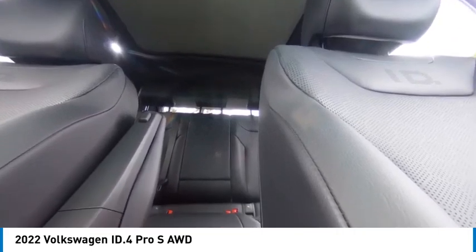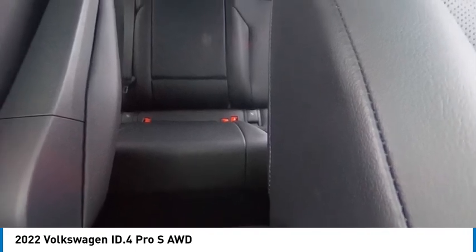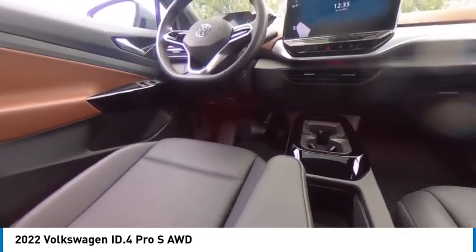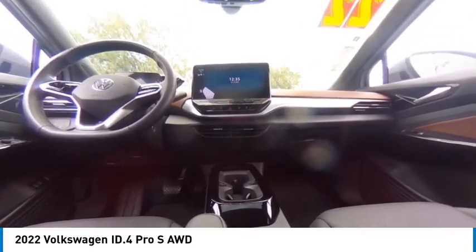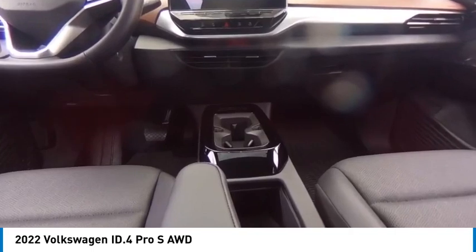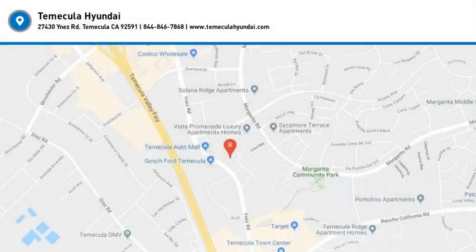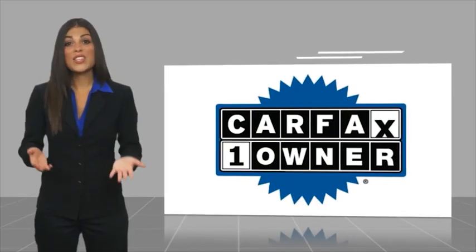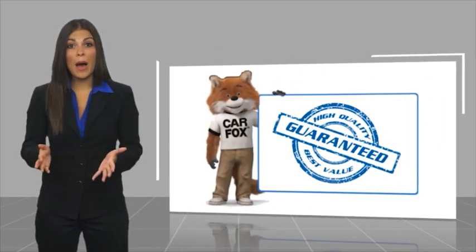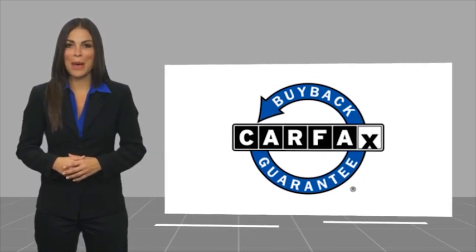Come take a test drive today. This is a one-owner vehicle with a CARFAX Vehicle History Report. Be sure to find a complimentary copy of this report online or contact the dealership. This vehicle qualifies for the CARFAX Buy Back guarantee.